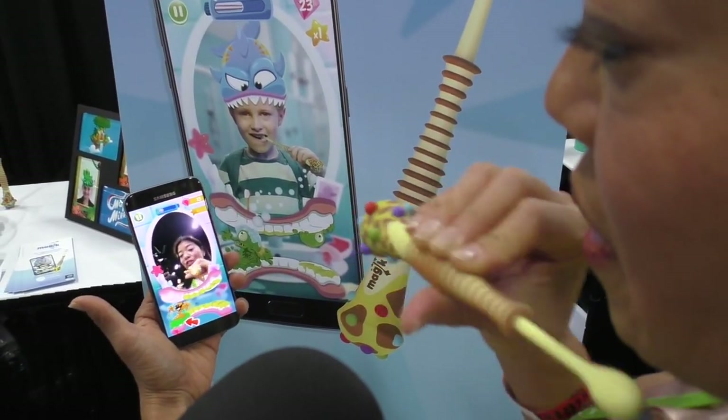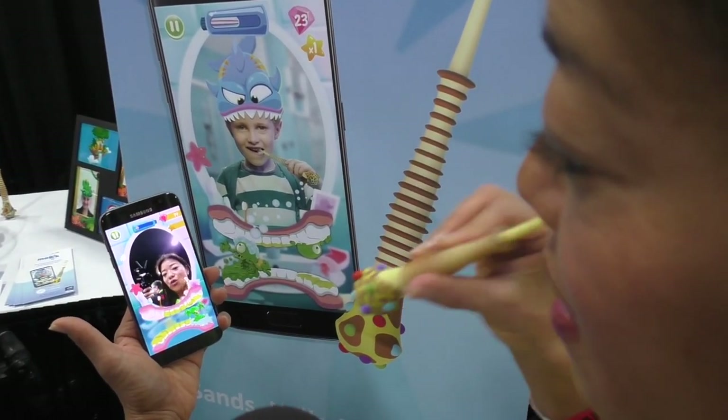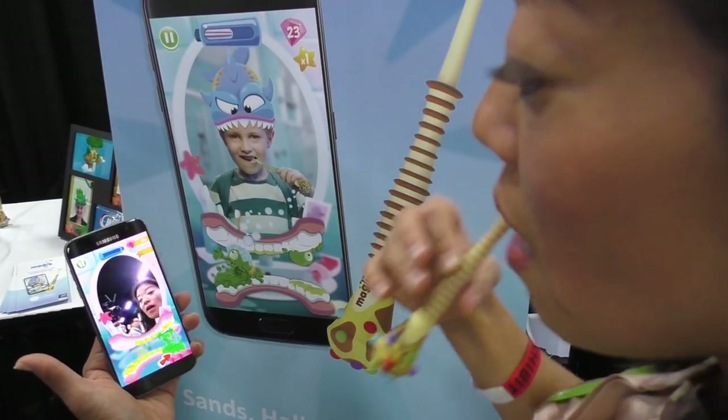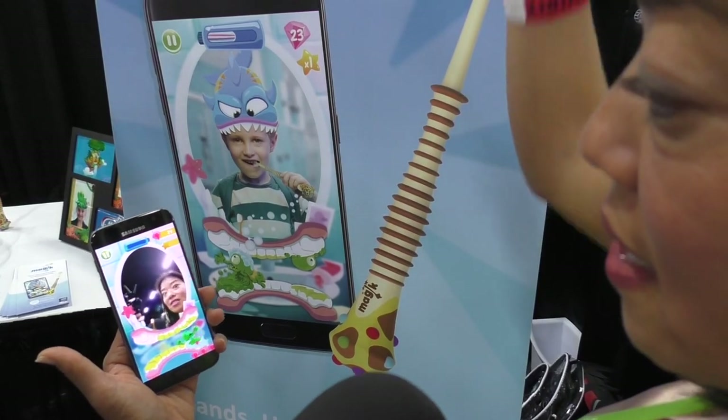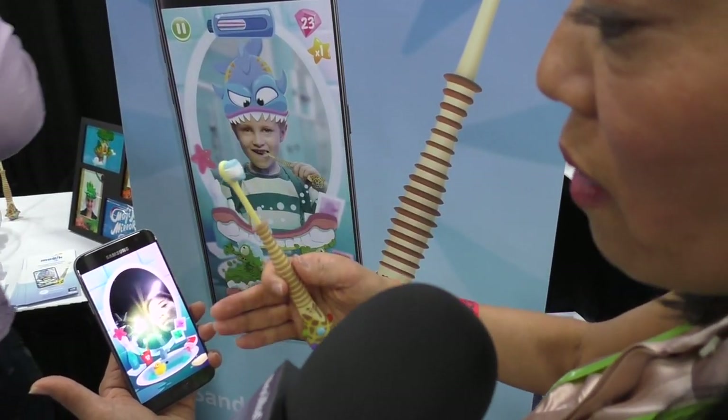And children naturally do this. I threw this at my six-year-old and he just naturally started doing this all over his mouth, and that's the important part — not just the front, not just the back. They're actually touching their teeth everywhere, getting all the plaque off their teeth.